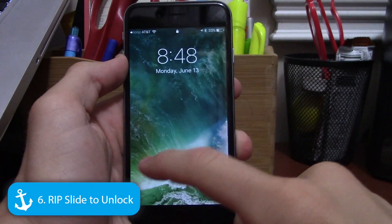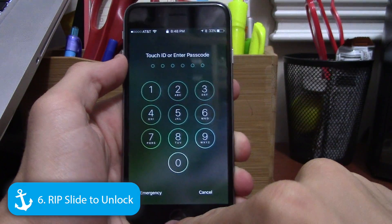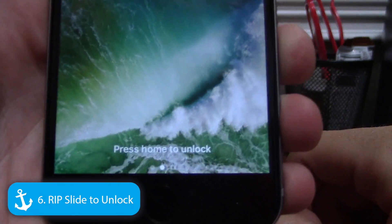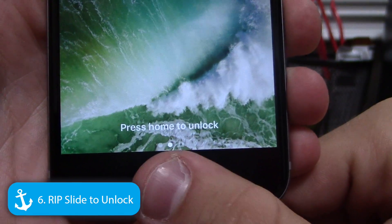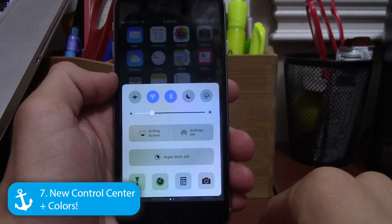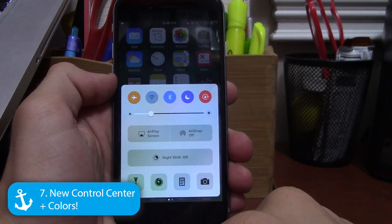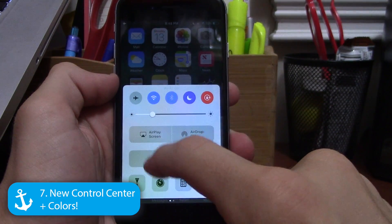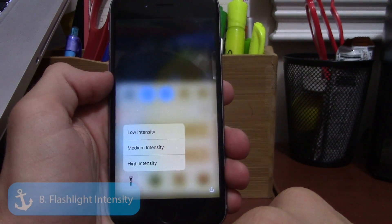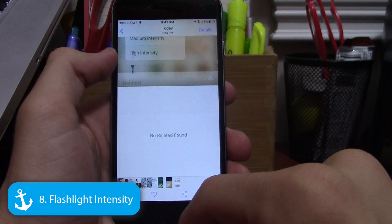Apple's legacy slide-to-unlock is gone, which may make some people sad. Now you have to click the Home button, which activates Touch ID at the same time. Control Center also got a design refresh — the toggles at the top now have colors representing what they are, which could change in future betas.